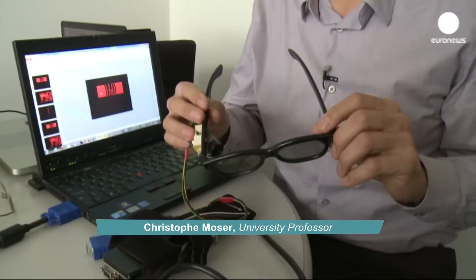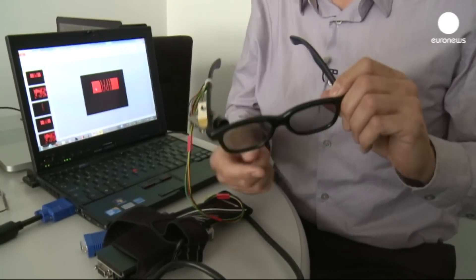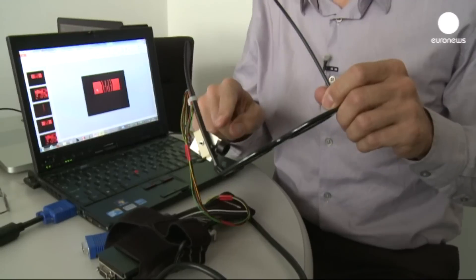It's a pair of reality augmented glasses with two principal components: a holographic film which is placed in the glasses, and a projector.